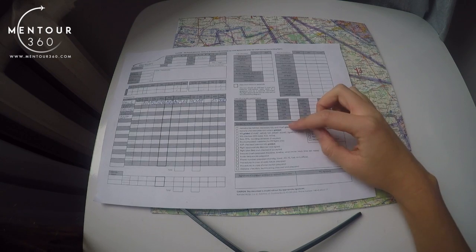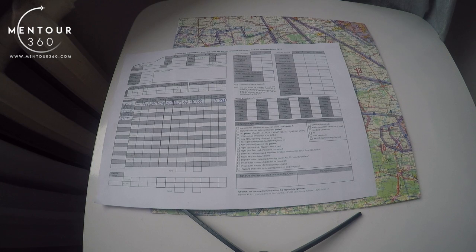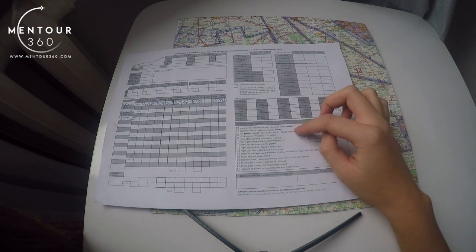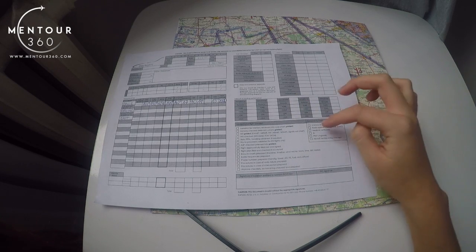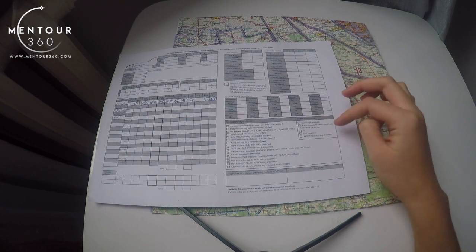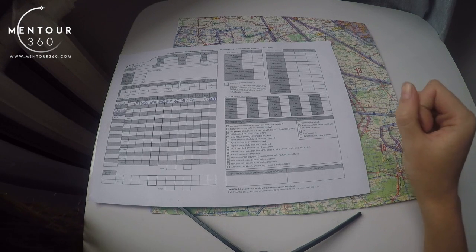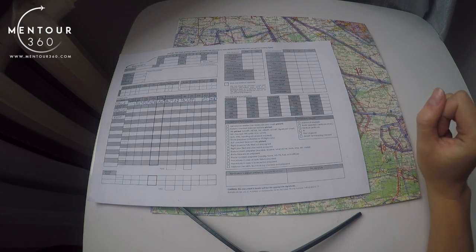One of the last parts is the navigational flight checklist, which contains information you must have before commencing a navigational flight. You need to make sure that everything is printed and everything listed is checked. There is also a document checklist of what you must have on board. The last part is the signature of your flight instructor — after completing everything you give it to your instructor to check.